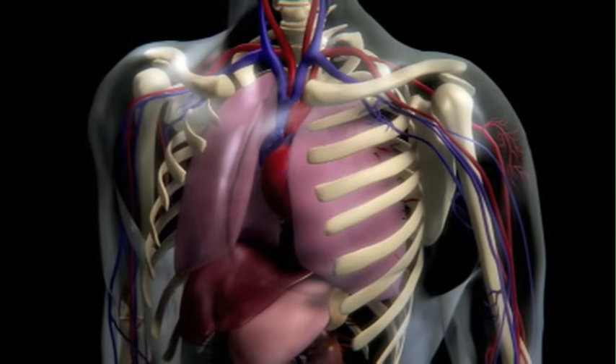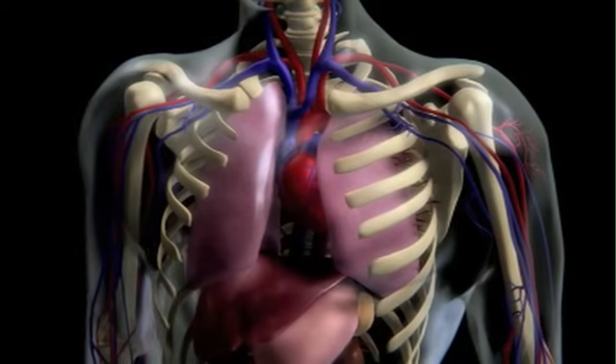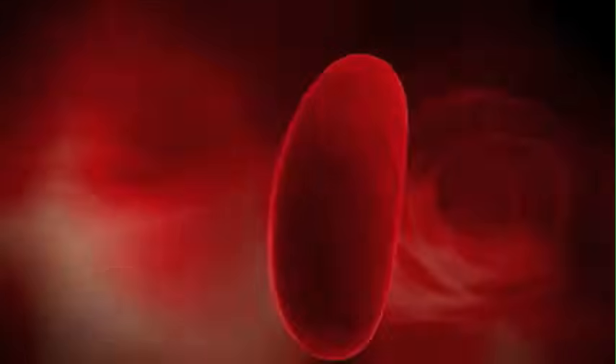When we breathe, as our blood passes through our lungs, oxygen molecules attach to the hemoglobin. Then, the red blood cells and hemoglobin transport the oxygen throughout the body and release it to all our cells and tissues.